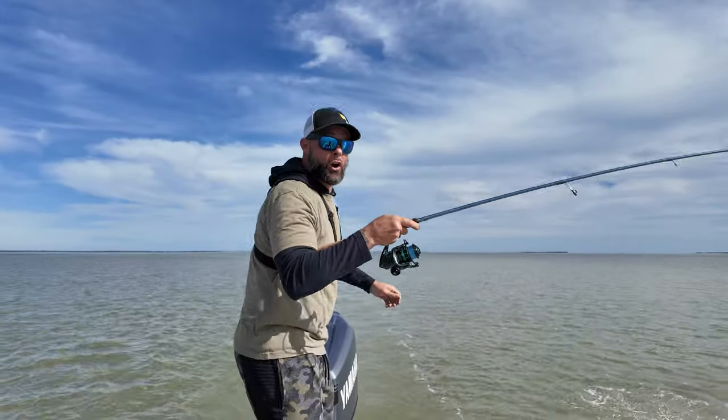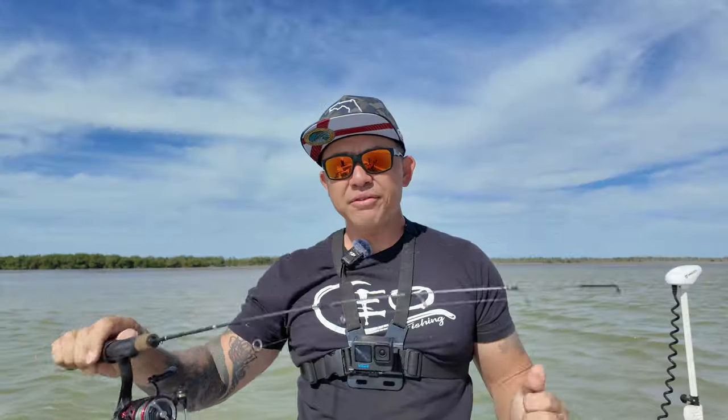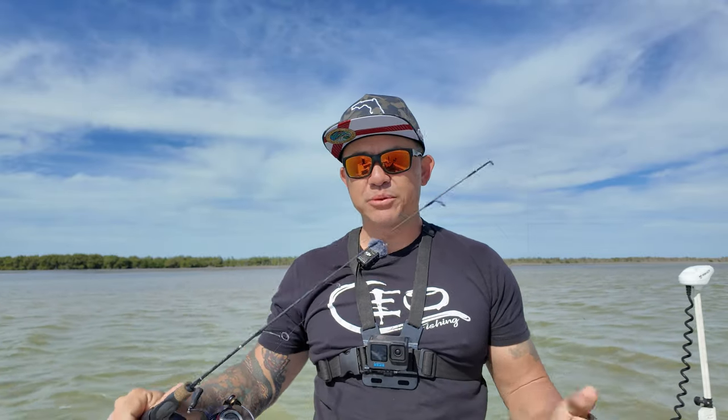Oh, I'm on it. Oh, it's a big old snook. Go have some fun with this little rod. I want to see you catch a fish with it.